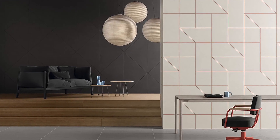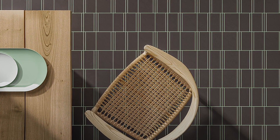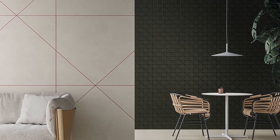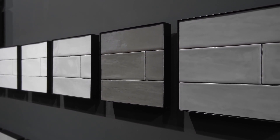The final assortment is known as Cava, making reference to the famous sparkling wine from Spain. Here you can play with various formats and combine tiles by utilizing various grout colors for a unique graphic look. Living Ceramics is a Spanish company and they cannot fail to pay tribute to their traditions and cultural heritage.